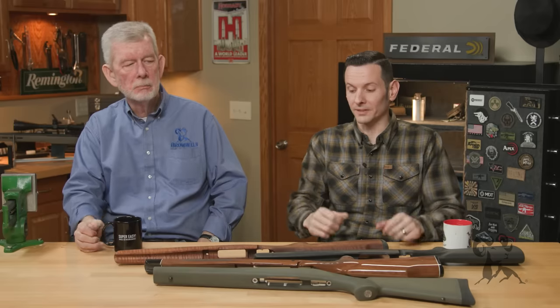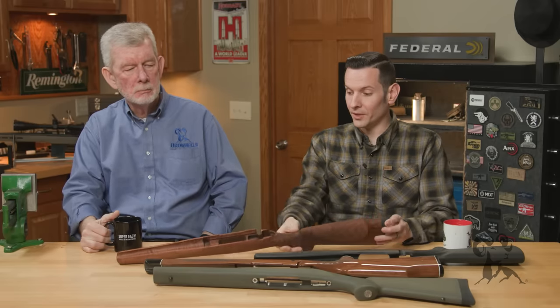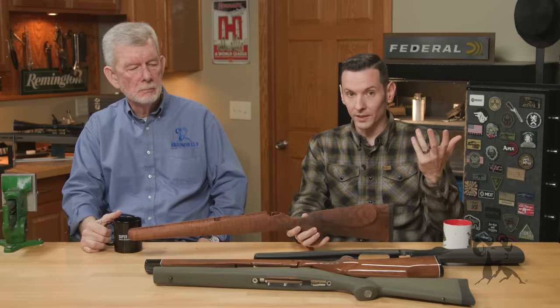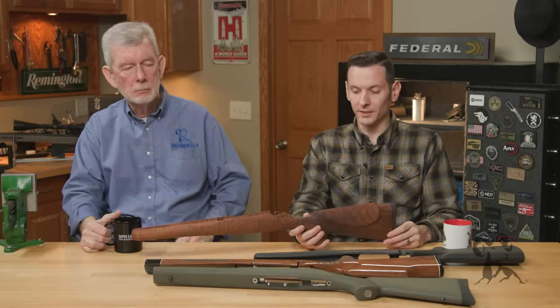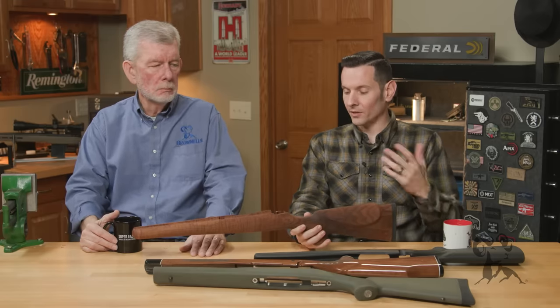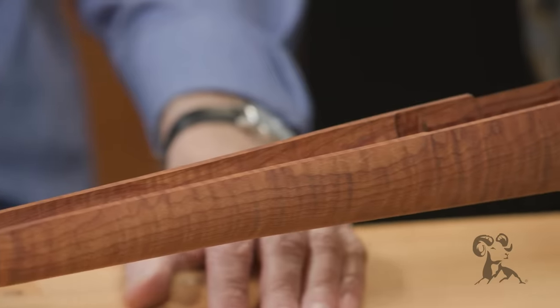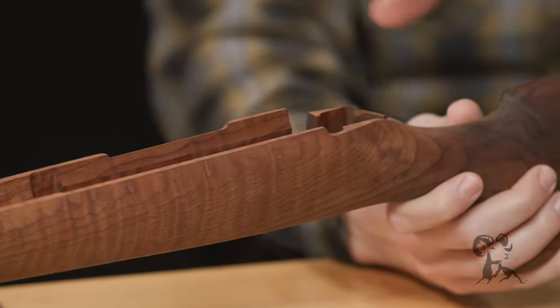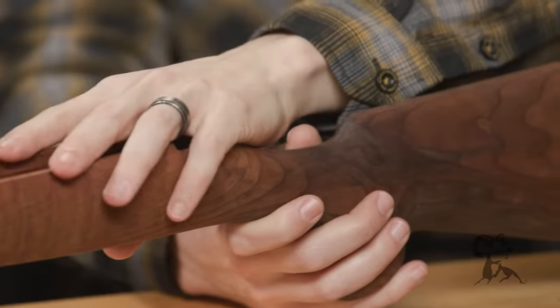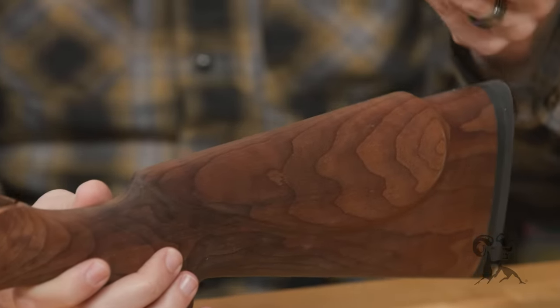Especially if you have very wide temperature ranges within a short amount of time. Because if you know anything about wood, wood swells, it shrinks — it does all kinds of weird stuff with the weather and the moisture content in the air. And the reason that matters is because your action-to-stock fitment is then compromised, and that could affect your accuracy.